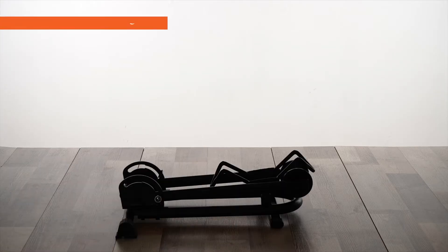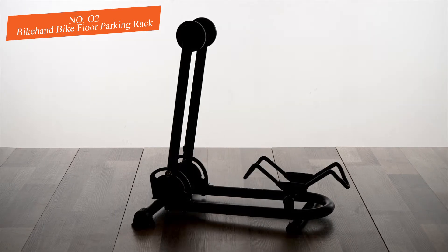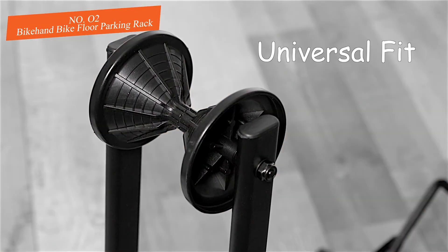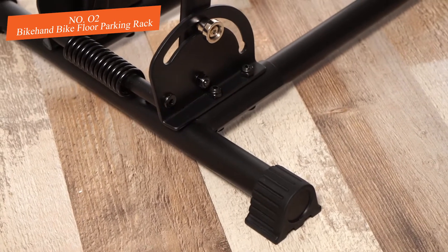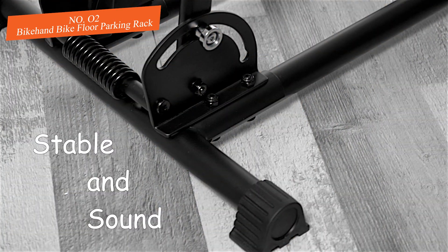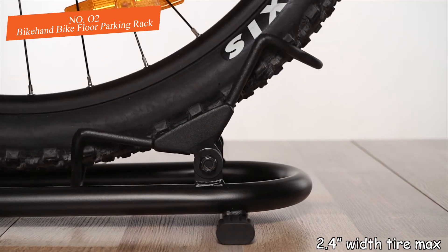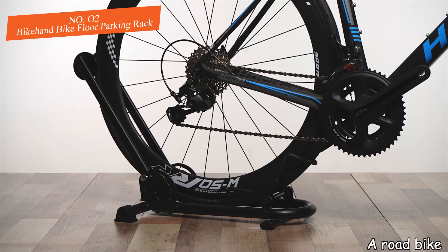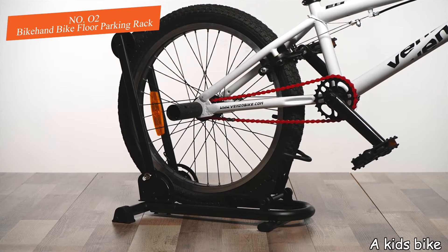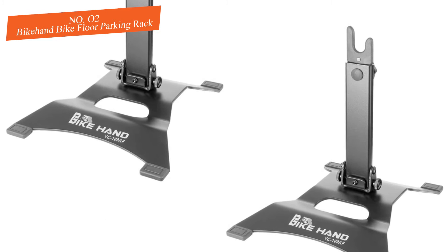Number two: Bike Hand Bike Floor Parking Rack. If you have space inside for your bikes but don't want to hang them from the ceiling or wall, and don't want to screw down a bike stand to the floor, the solution is to use a freestanding bike rack like this one. Simply unfold the metal frame with a single handle, open the front holder, and push your bike in. Removing the bike is equally simple.